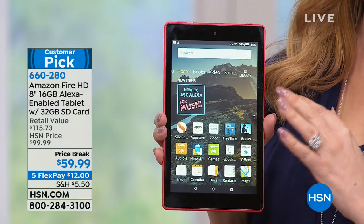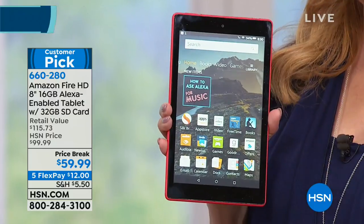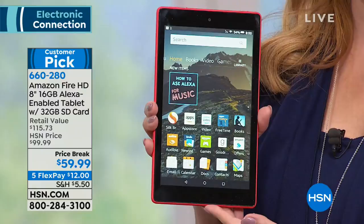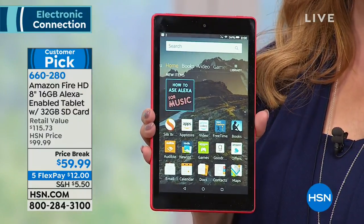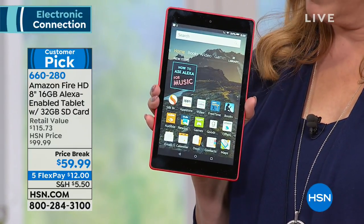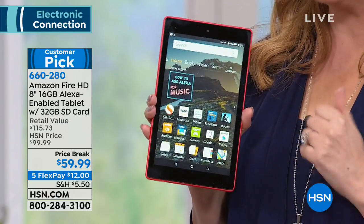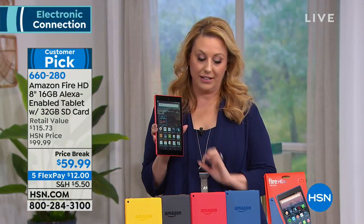How much is that Amazon Fire? How much is it on Amazon? It's $79.99 on Amazon. Here at HSN it's $59.99. I want to get a case with it though — we include a case for free. But wait, how much storage does it have? How about if we gave you extra storage — 32 gigabytes extra. So it's $20 less than Amazon.